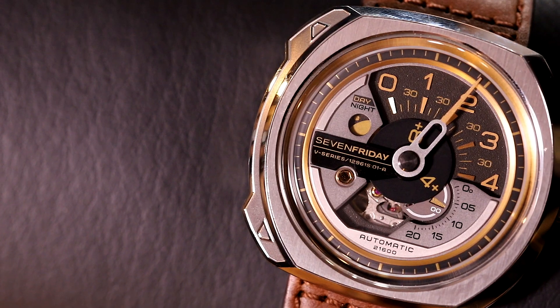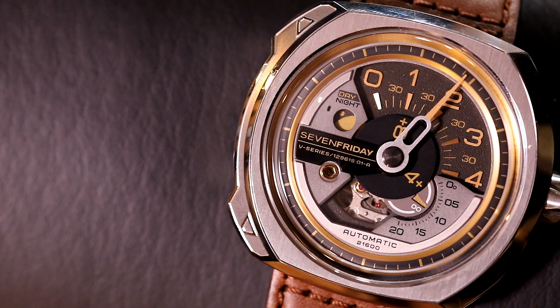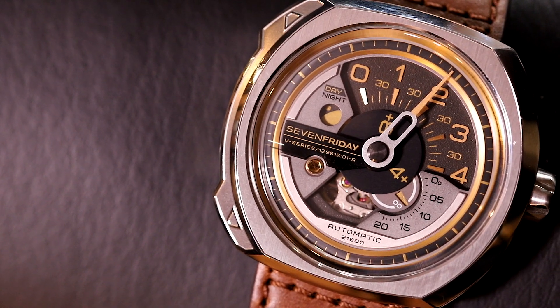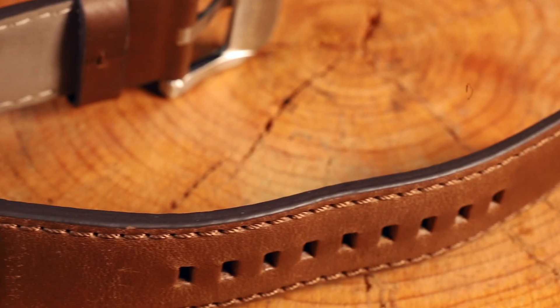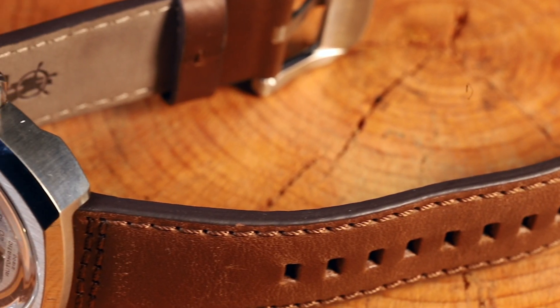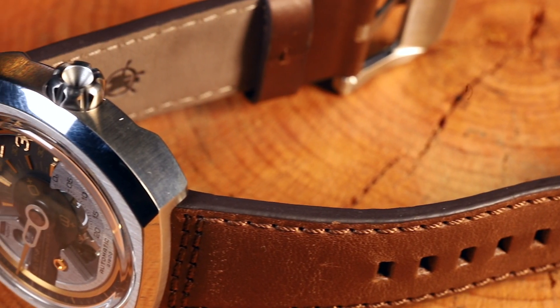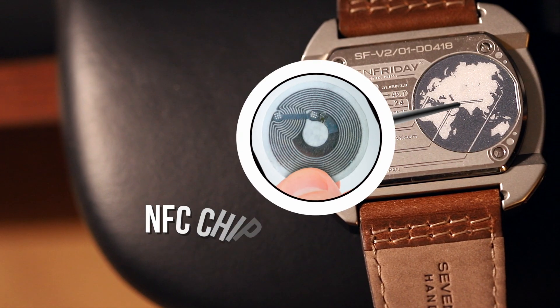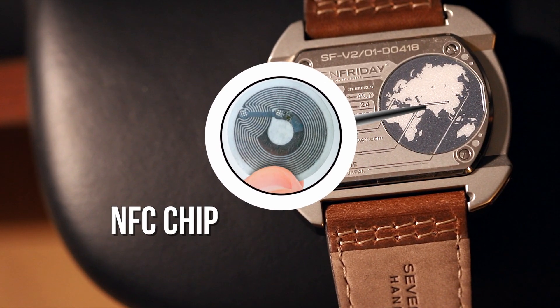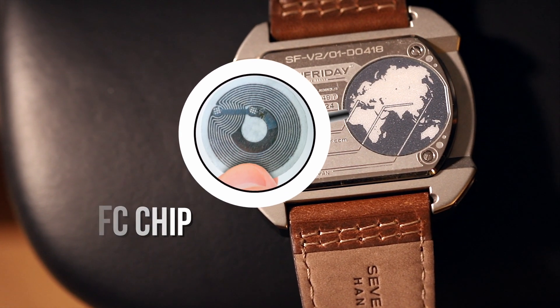In the 10 o'clock position of the V2-01, we have the day/night or AM/PM indicator, and immediately underneath this you'll see 7 Friday's logo with your specific serial number. The V2-01 also comes with an NFC chip, which allows your watch to communicate with your phone — there's a lot of functionality there. You can also use this chip to verify the authenticity and make sure that you have a genuine 7 Friday. The chip is seated in the rear of the watch, just underneath the globe.